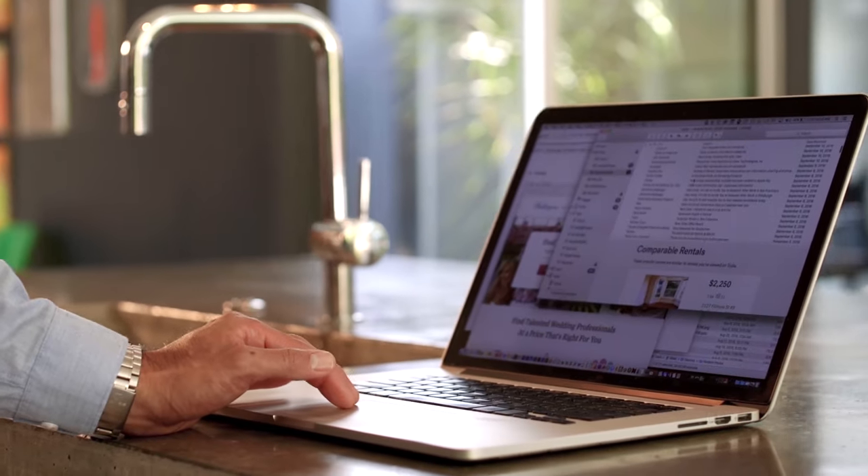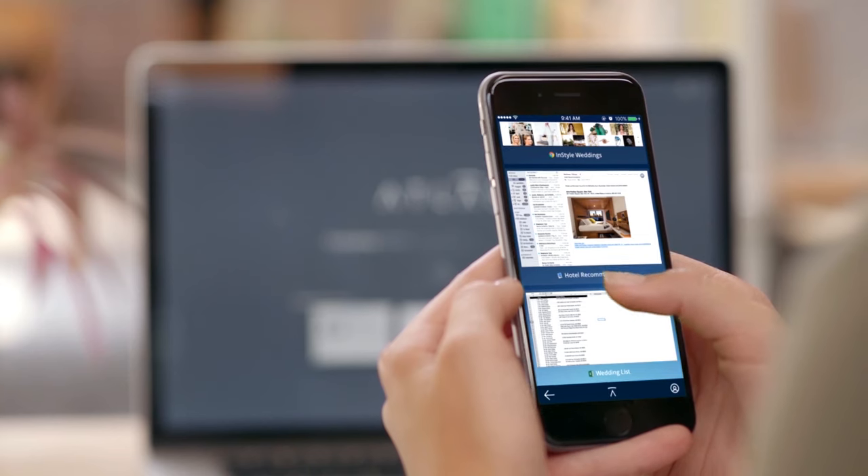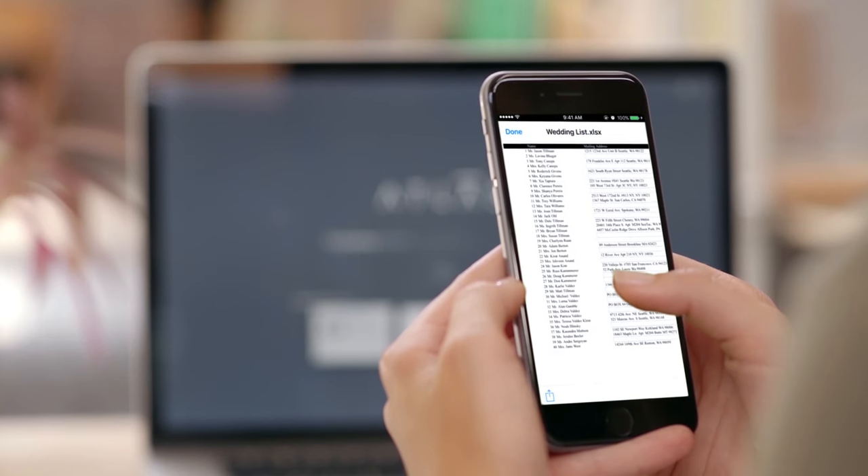Hey sweetie. The email with the wedding locations and the updated guest list — I can't find it. Atlas Recall makes it easy to find anything I've seen, even when they weren't in an email. Easy. Just sent both over to you. How did you do that?